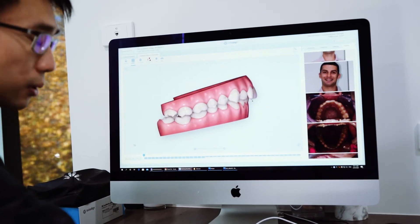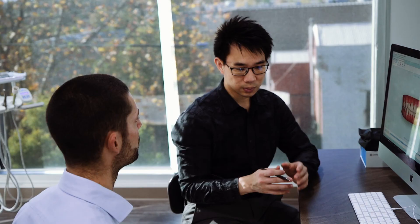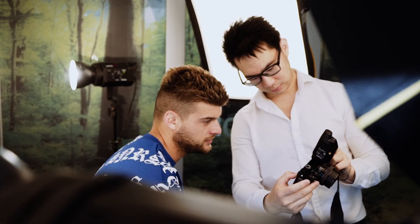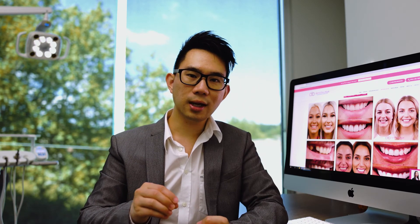When patients see us for any form of orthodontic treatment, we go through these five key points to ensure they understand the limitations. To summarize everything today, there are three key factors to understand before starting Invisalign. Number one: understand what you want to achieve — whether you are correcting size, shape, colour, alignment, smile line, or width of the smile. Number two: ensure your gums are healthy and there's no debris or calculus. And number three: ensure the health of your teeth.